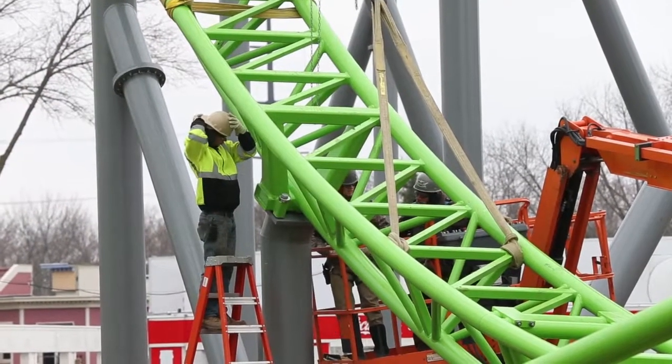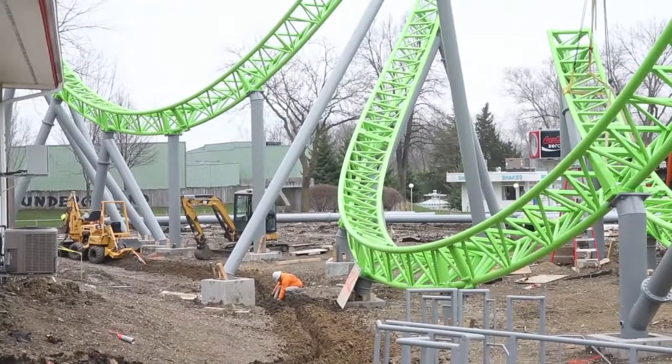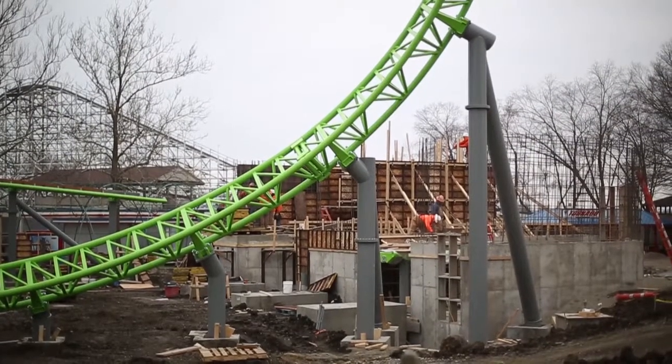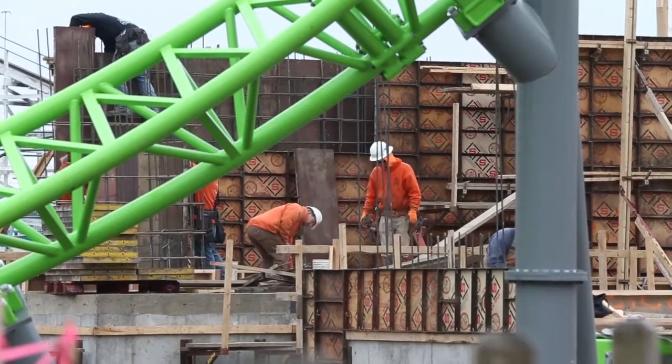It's gonna be pretty exciting for Adventureland — we haven't had anything like this before. It's gonna have five inversions, go about 65 miles an hour top speed. First hill is 135 feet high, 90 degrees up, 101 degrees down, so it's gonna be a pretty intense ride.